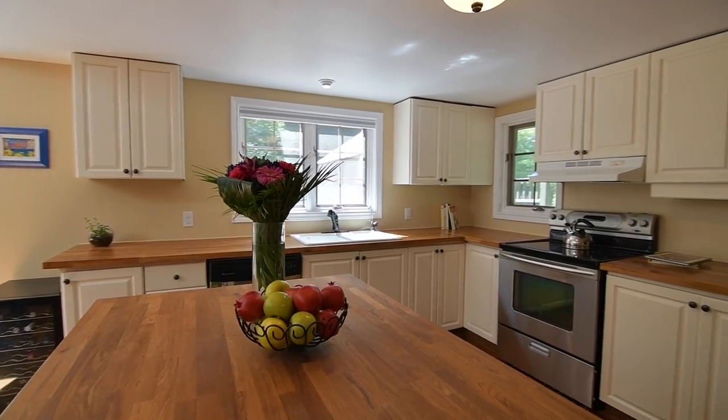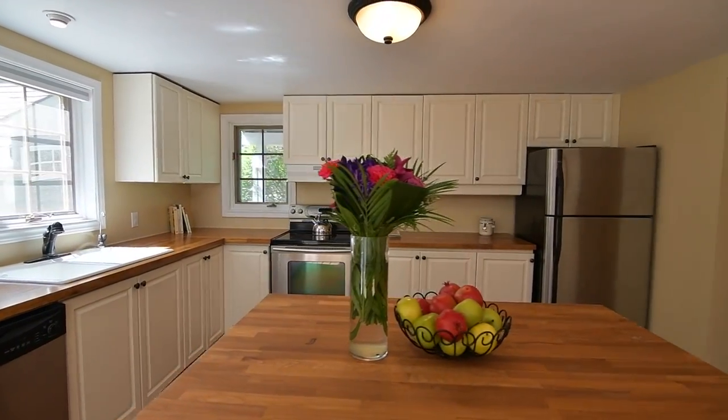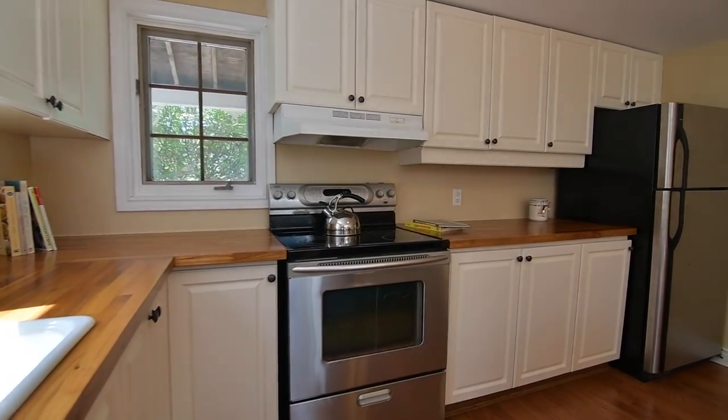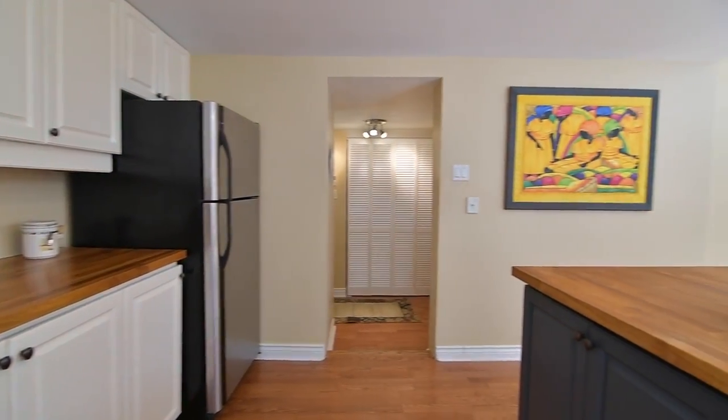Finished with hardwood floors in both spaces, the kitchen blends country charm with modern elegance, and features sealed butcher block countertops, double sink, classic cabinetry, stainless steel appliances, and a center island with breakfast seating.